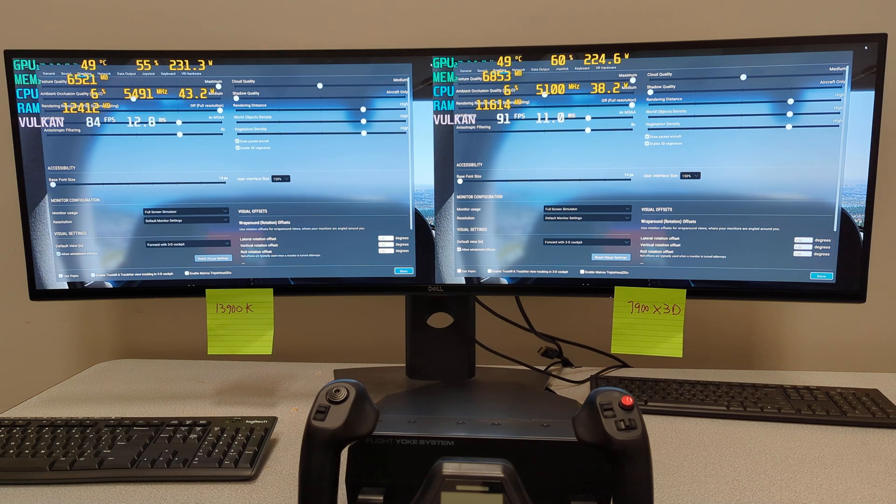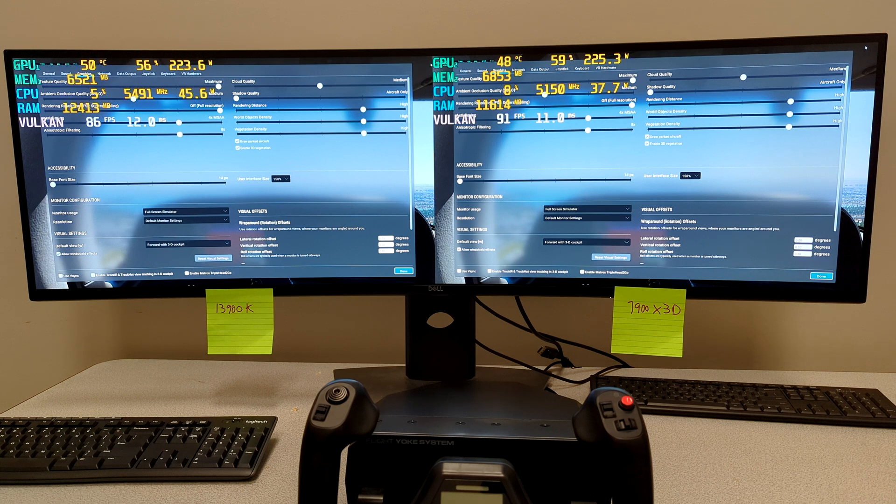Hey, Michael with X-Force PC. Today we're going to take a look at the new AMD 3D vCache processor, the 7900X3D, which you'll see on your right. On the left we have the i9-13900K — up until this point the fastest gaming processor on the market, and in a lot of cases it's still the fastest depending on what game you're looking at.